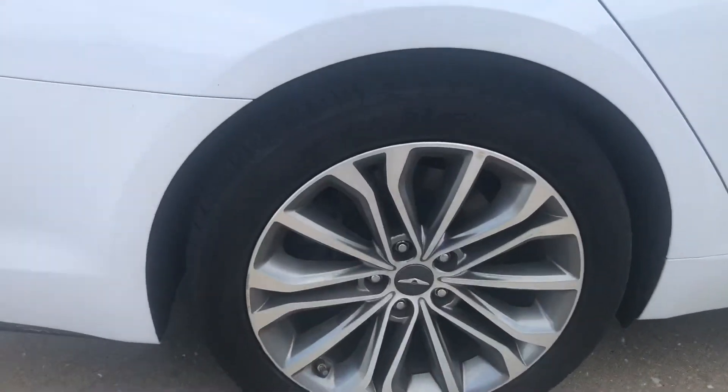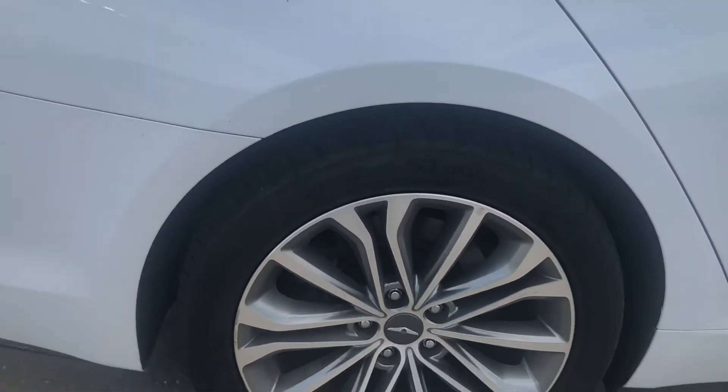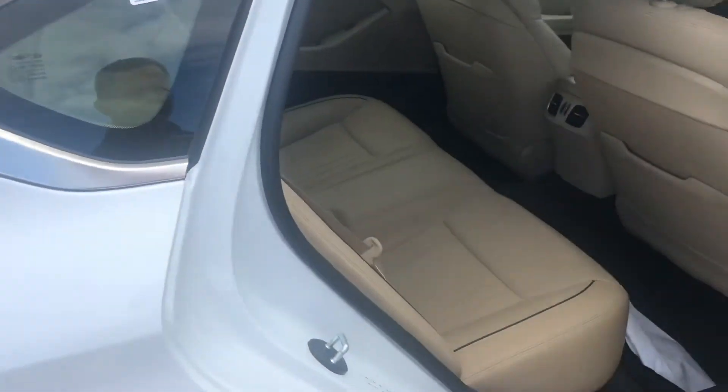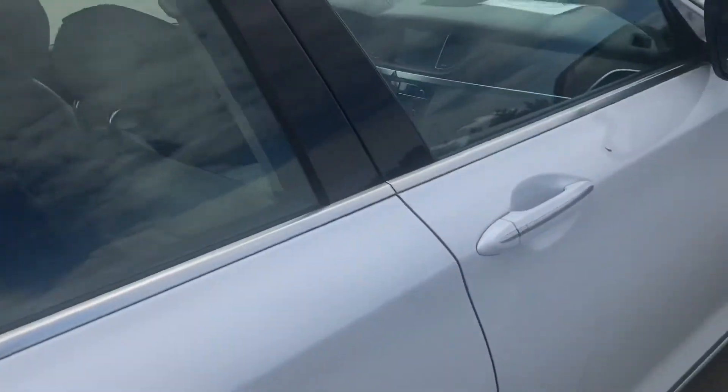Walk around back to this side — this is your right rear wheel. Got a very slight curbing right there on it, not a lot. Of course, interior back — very, very nice.